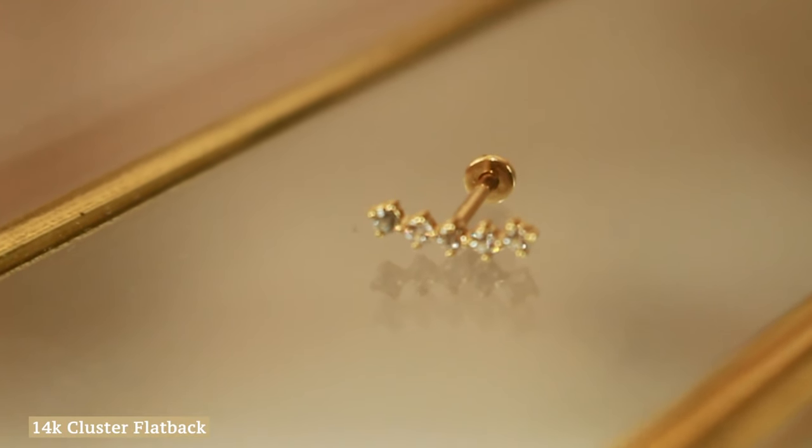In the helix area of the ear, I added the 14k Cluster Flat Back. I added that piece because it has a nice little curve to it, so it complements that ear area really beautifully. It has the crystals on it too, so it's only going to add more shine and pop to the look.